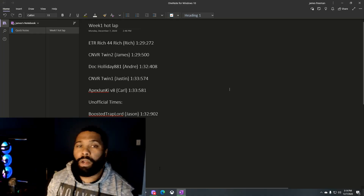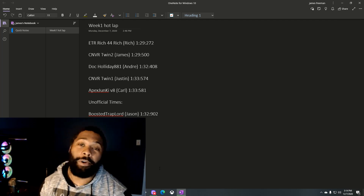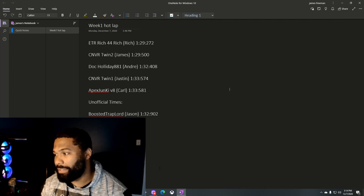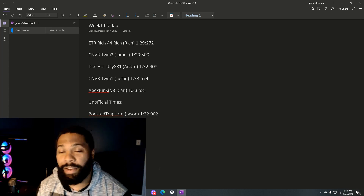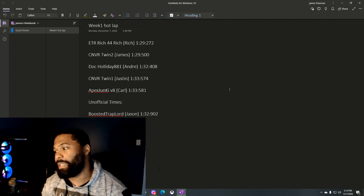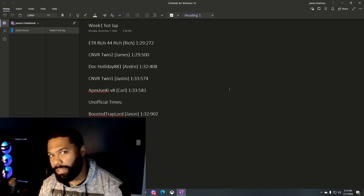What up everybody, week one of the Forza Hot Lap Challenge is over and here are the results. My boy Rich Rich 44 got a 1:29, blazing fast in his S2000, and I tried really hard — I'm right behind him with the Trans Am at 1:29.5. Boy Andre from Black Motor Geeks came in with the CRX Honda, and Justin with the Fiat car and the RX8.